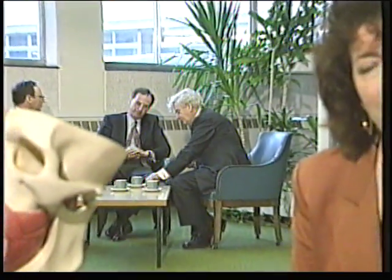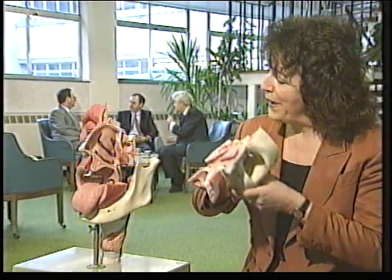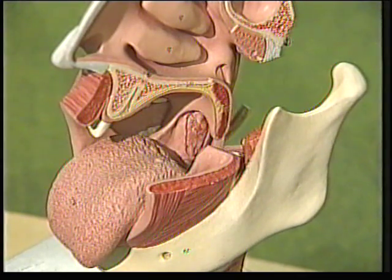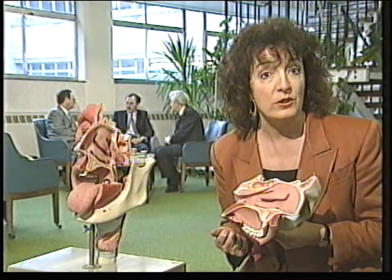As you might expect, the operation was pioneered by a surgeon. But it was inspired by an aeronautical engineer. Snoring's a complicated business with several causes. But in some cases, the soft palate at the back of the throat seems to be the culprit. You can cut off the flap of skin with a scalpel and it will certainly cure the snoring, but it is a drastic solution which can leave patients with difficulty in swallowing.